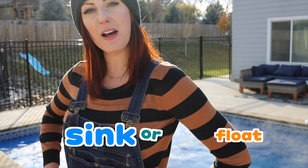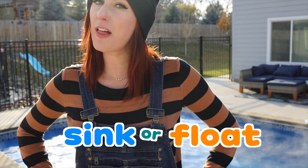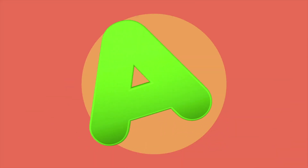Thank you for being here with me today playing Giant Sink or Float! I think we learned a lot about things that sink and things that float, and some water safety! Thanks for watching! See you later! Bye!